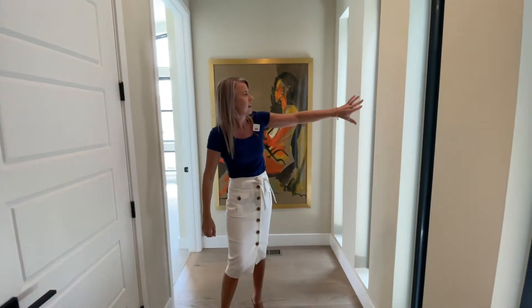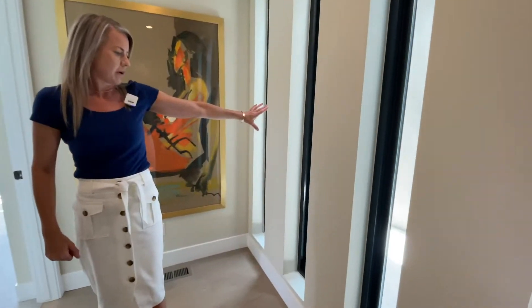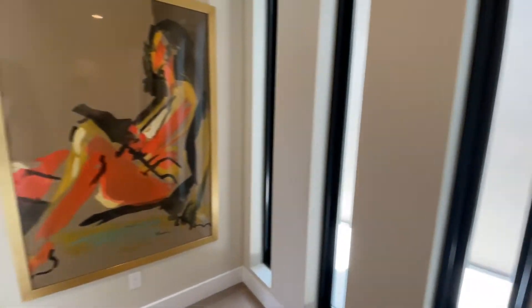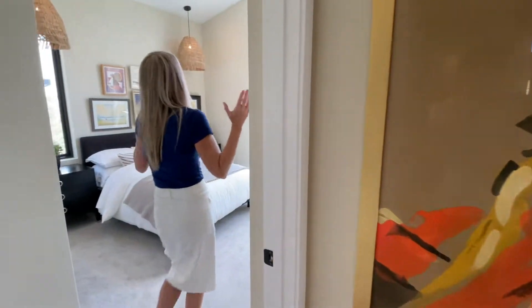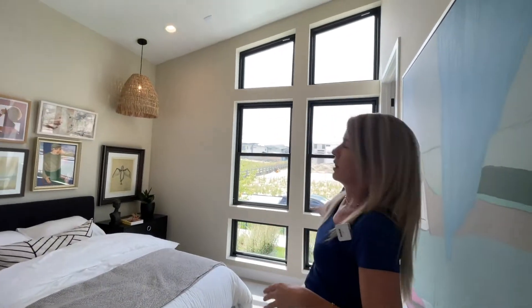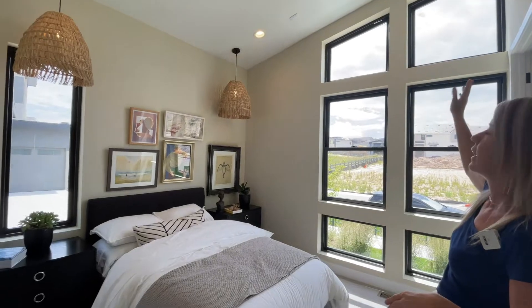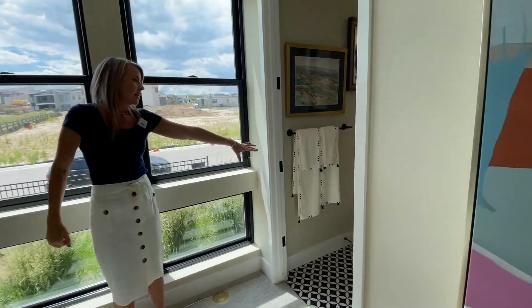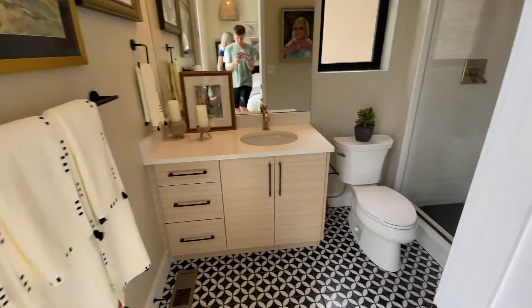Check out these windows on the side of the home — just adding some interest and letting in light. Here we are into our next secondary bedroom. I love the windows in here; the floor-to-ceiling windows are great, letting in lots of light. Coming back over this way you can get a peek at the bathroom for this bedroom with the traditional slider closet doors.